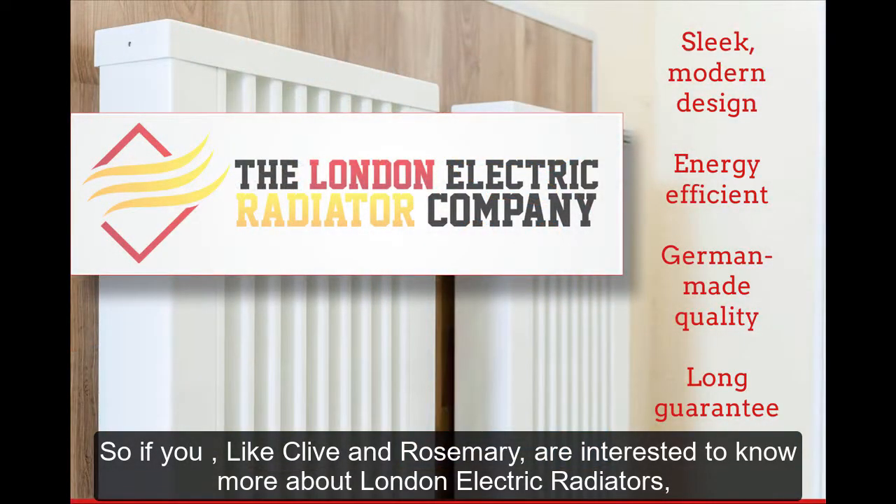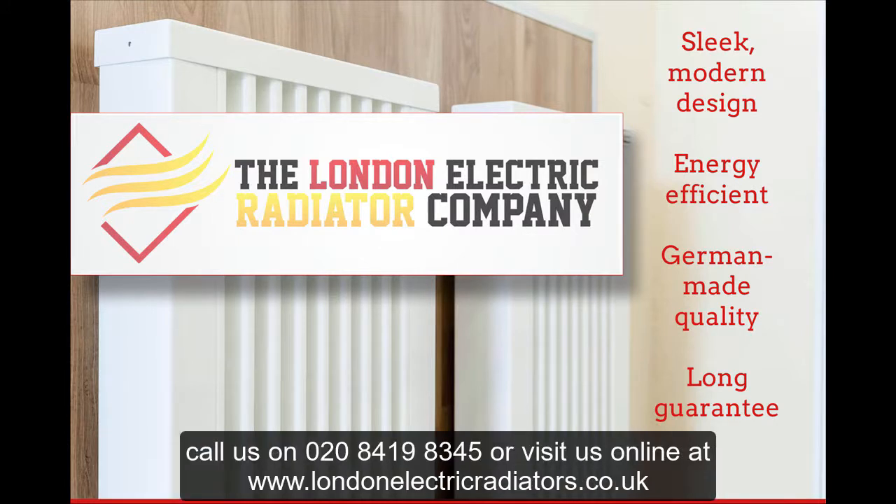If you, like Clive and Rosemary, are interested to know more about London Electric Radiators, call us on 020 8419 8345, or visit us online at www.londonelectricradiators.co.uk.